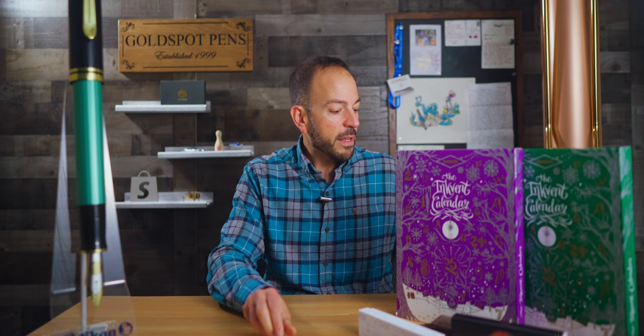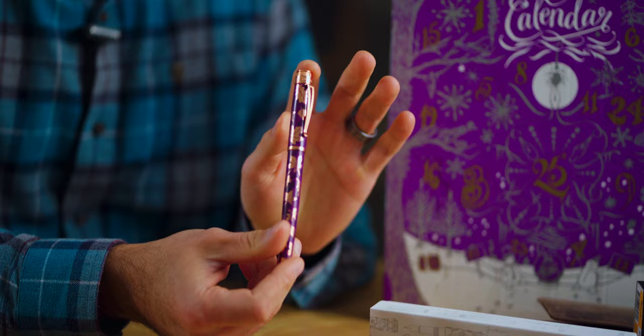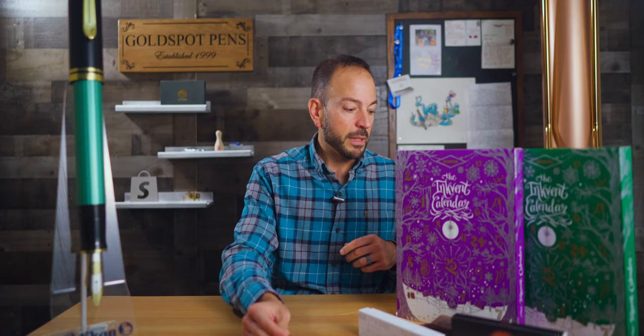Then we had the Retro 51 Tornado Fountain Pen in Autumn Leaves, which was a second addition to the one we had produced last year in the rollerball version. This is 70% sold out.